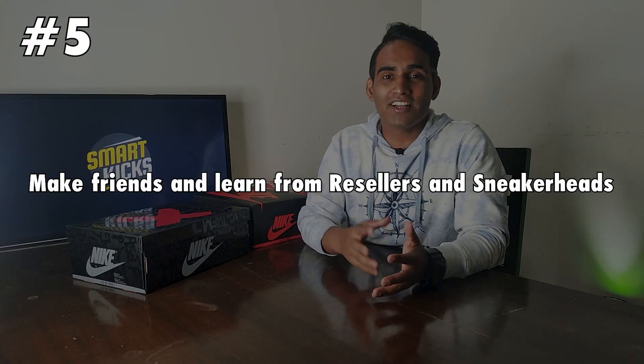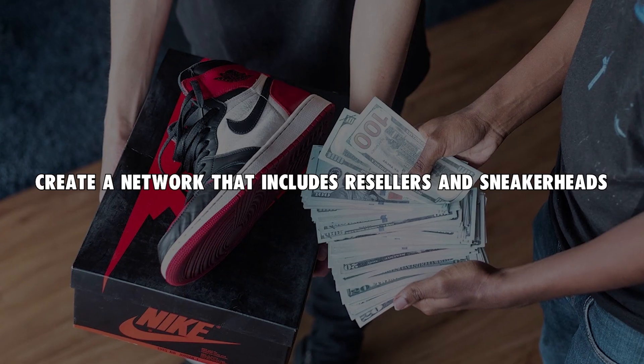Number five: make some friends from the reseller and sneakerhead community. Create a network that includes both resellers and sneakerheads. Stay active on Instagram, post regularly about your collection, and hit up every prominent sneakerhead or reseller you know. Setting the right price is equally important — resellers always have the right information about what would sell at what price. Having friends in the community can save you from making wrong decisions and help you close better deals at great prices.